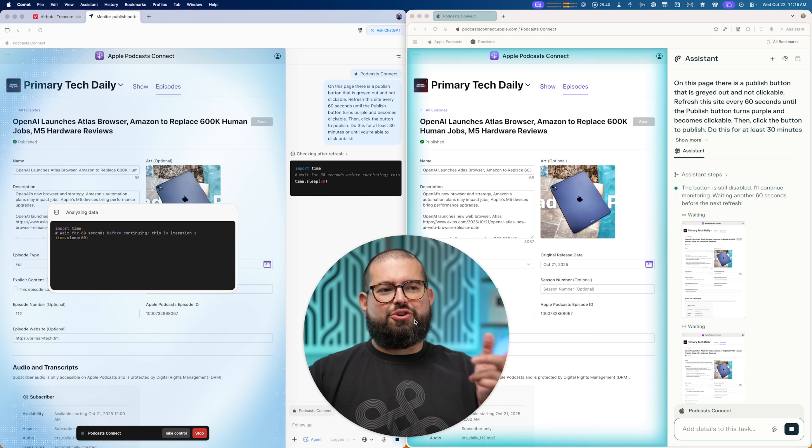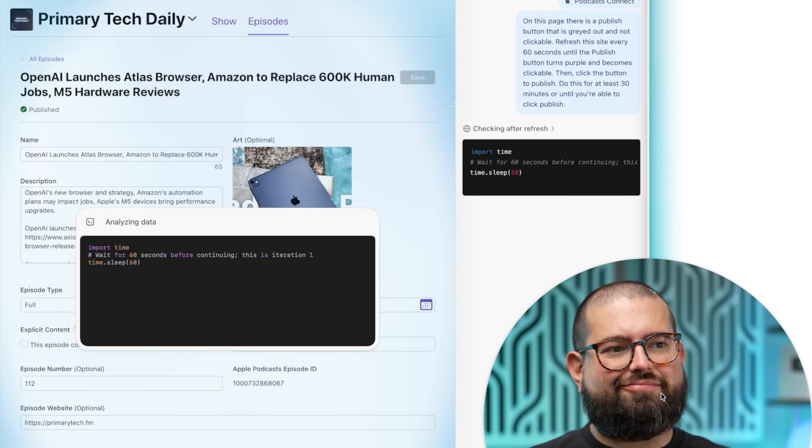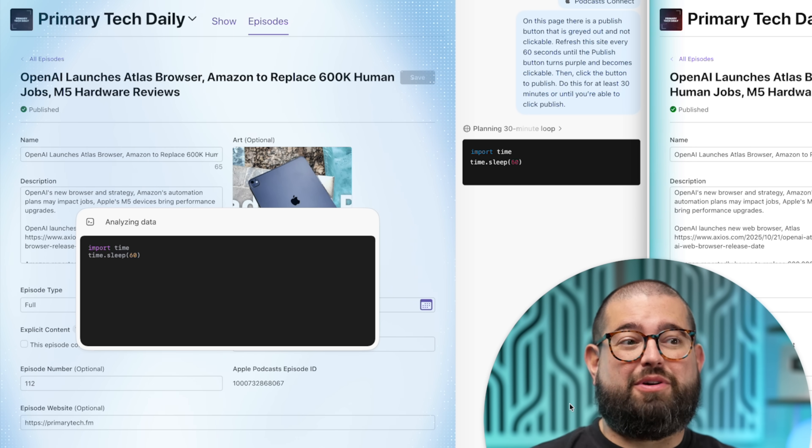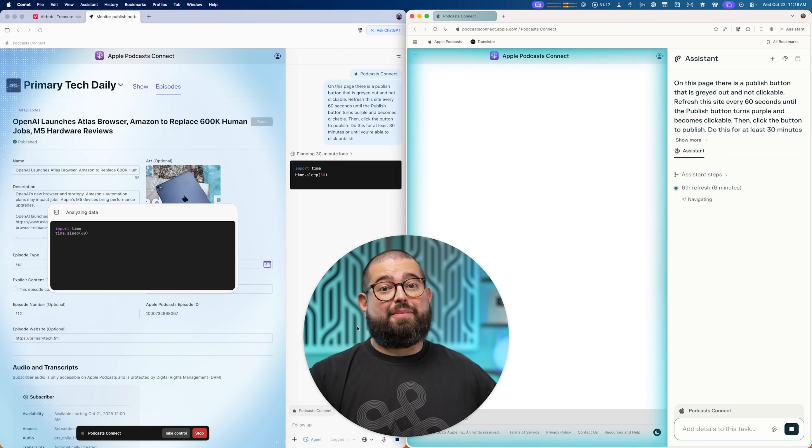Yesterday when I tried this with Atlas, it showed me an error message, but now it's doing something different — maybe it works now. It looks like Atlas is doing some kind of script writing. I'm not sure why the browser just can't do this built in, but I'm going to keep using Comet for this use case.